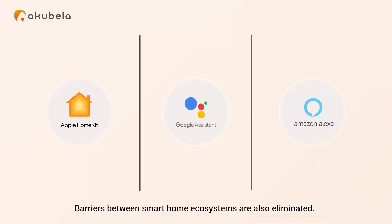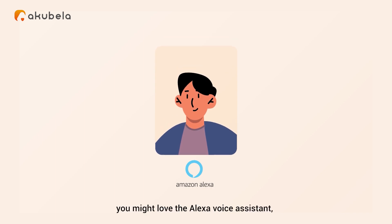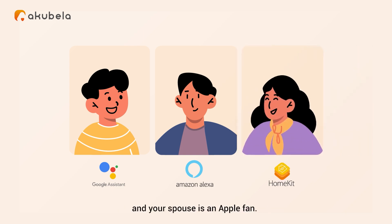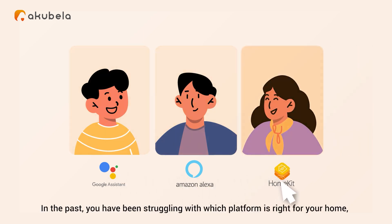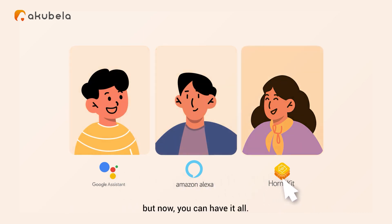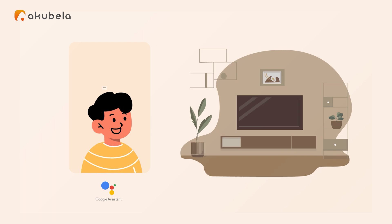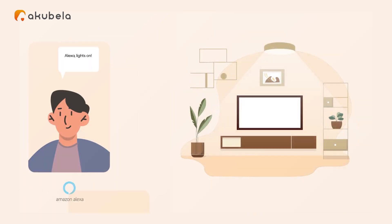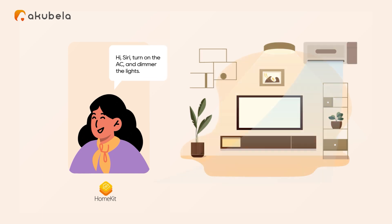Barriers between smart home ecosystems are also eliminated. You might love the Alexa voice assistant, your kids prefer the Google ecosystem, and your spouse is an Apple fan. In the past, you've been struggling with which platform is right for your home — but now you can have it all. 'Hey Google, turn on the TV.' 'Alexa, lights on.' 'Hi Siri, turn on the AC and dim the lights.'